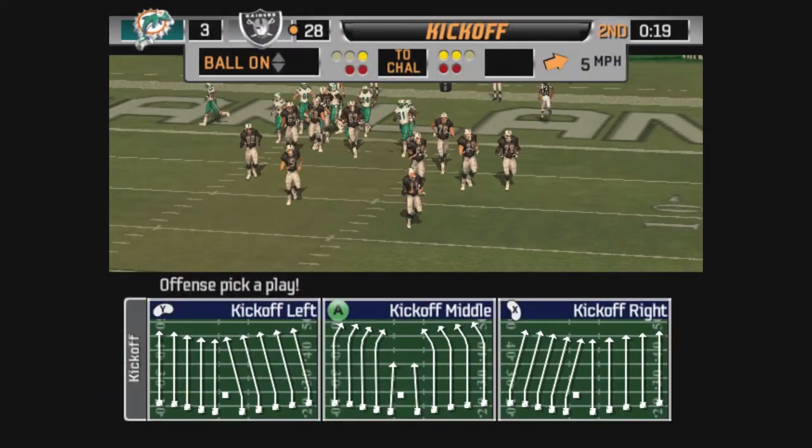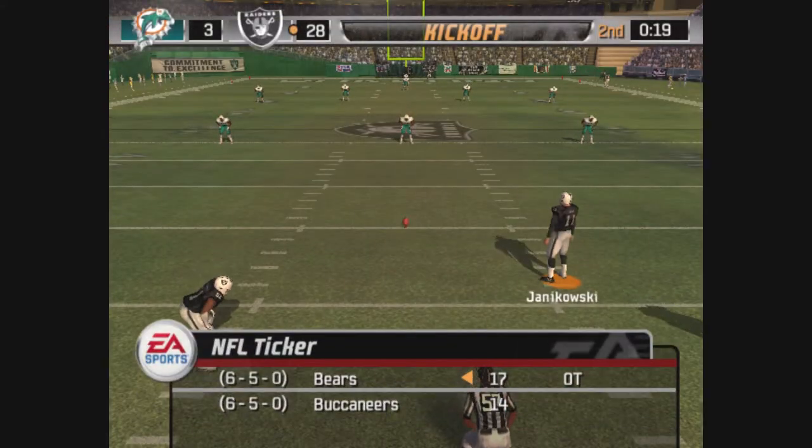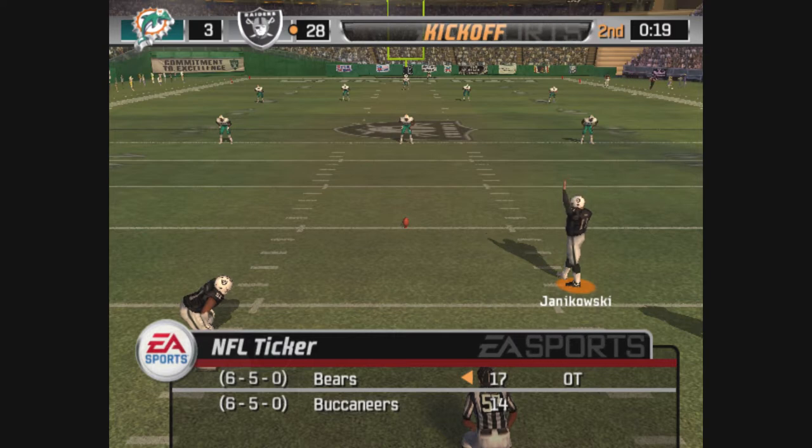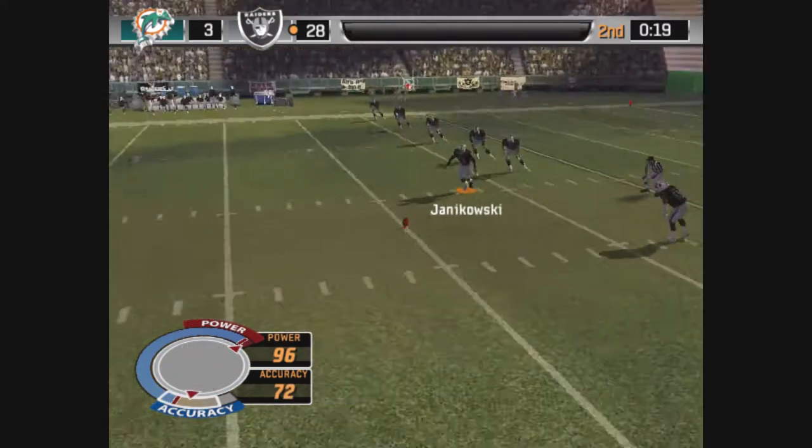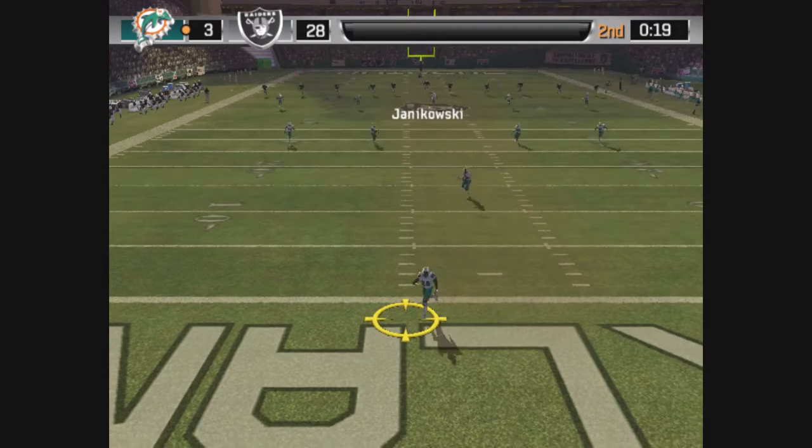Starting to get into the groove. That's 14 consecutive points. It sure seems like they've figured out the best way to move the ball against this defense. He got all of that one.